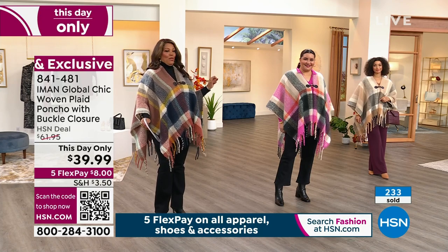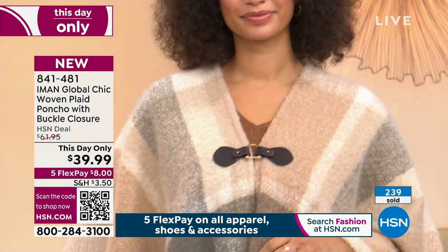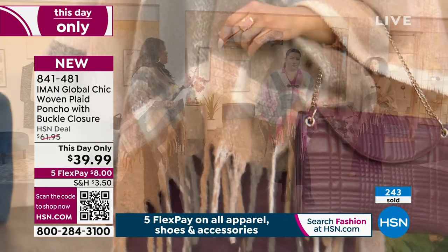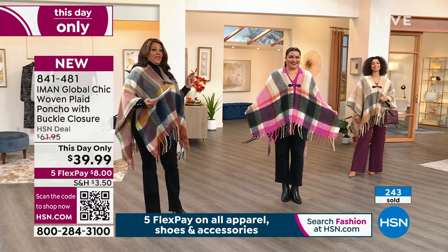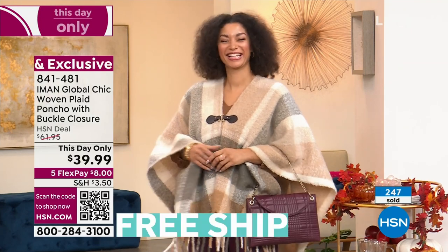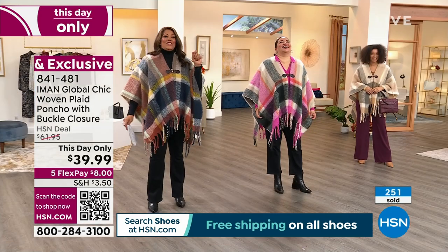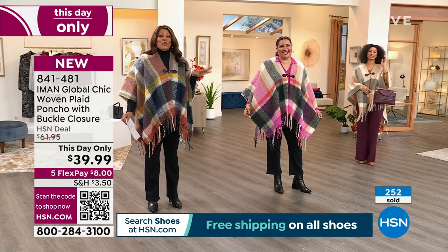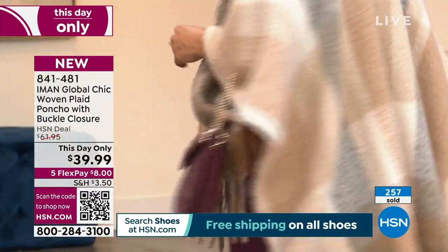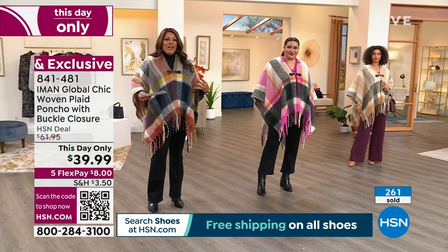Brooke has on the camel, and you can see when she went with her regular size of small medium that it can be dramatic. Brooke is five nine. If you want the camel, that's very soft. I can even see you in all white jeans with the camel and a white boot, because that's hot for fall.